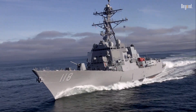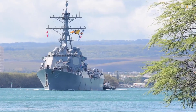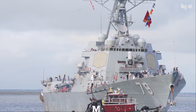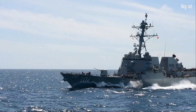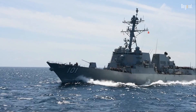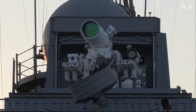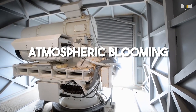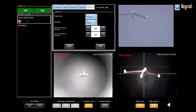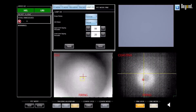Next up, the ocean itself fights the laser. A beam of light is super sensitive to what it travels through. Out at sea you have constant moisture, salt spray, thick fog, rain, and heat shimmer — these factors scatter the laser's energy, making the beam wimpy before it even reaches the target. This phenomenon, known as atmospheric blooming, means a laser that can vaporize a target on a clear calm day might only be able to temporarily blind a sensor on a humid one.